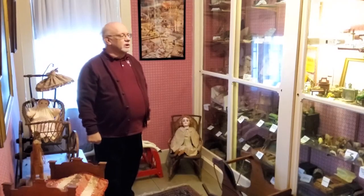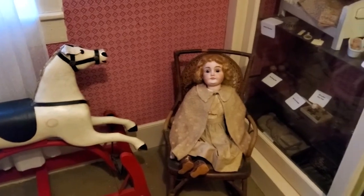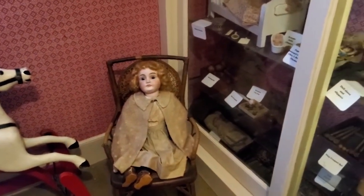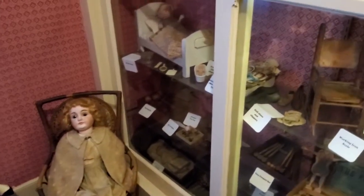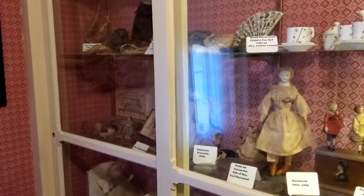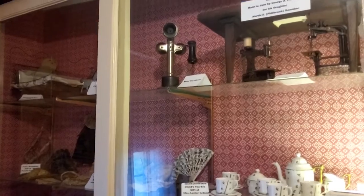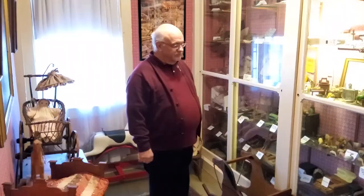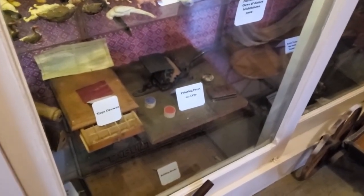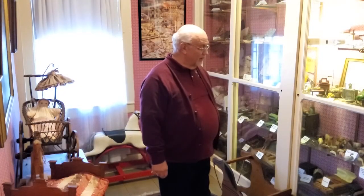Here we have our antique toy room, with a very large display of many different items: rocking horses, doll carriages, a Punch from Punch and Judy, a handmade sled, handmade doll furniture, and more. One of my favorites is a tiny little printing press with its own typeset drawer — you can make little cards with it. That's something I would have liked to find under the tree at Christmastime.